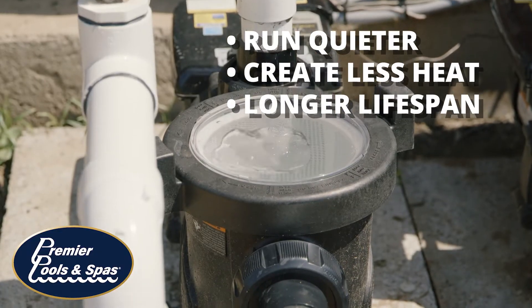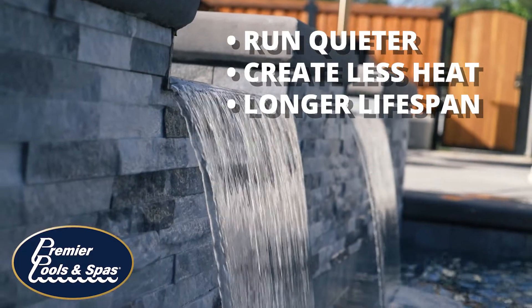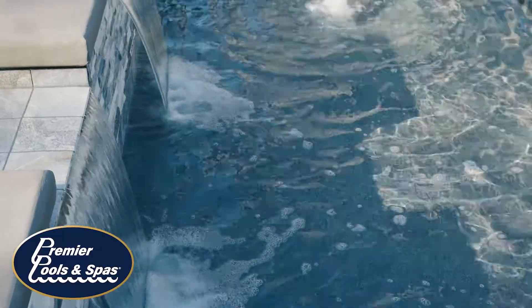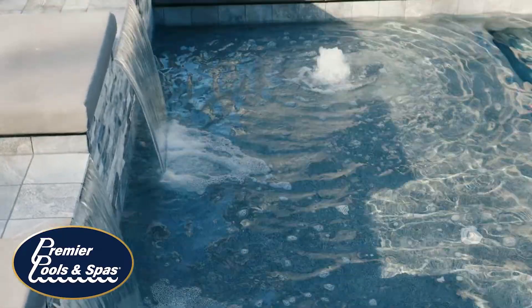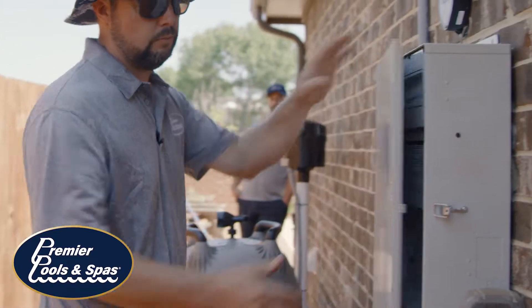They're quieter to operate as well and create much less heat, and as a result have a much longer lifespan than your traditional single or dual speed motors. These automated systems have a much friendlier user interface, which makes owning and managing your swimming pool a breeze.